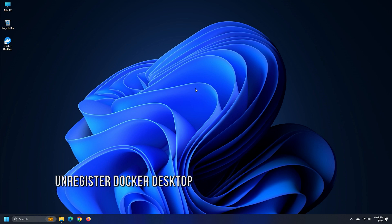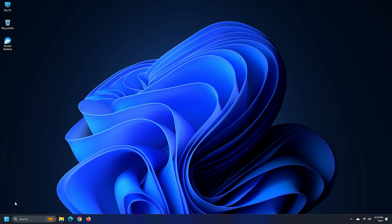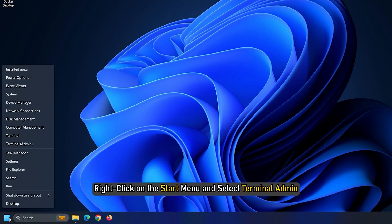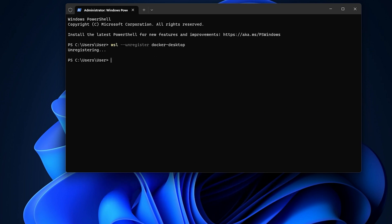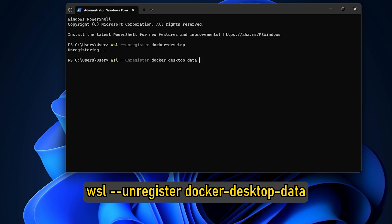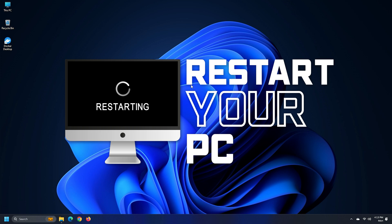Method five: unregister Docker Desktop. Unregistering the application will remove the connection between the app and your PC. Right-click on the Start menu and select Terminal (Admin). Type the following commands and press Enter after each one — the commands are given in the description of this video. Restart your device once done.